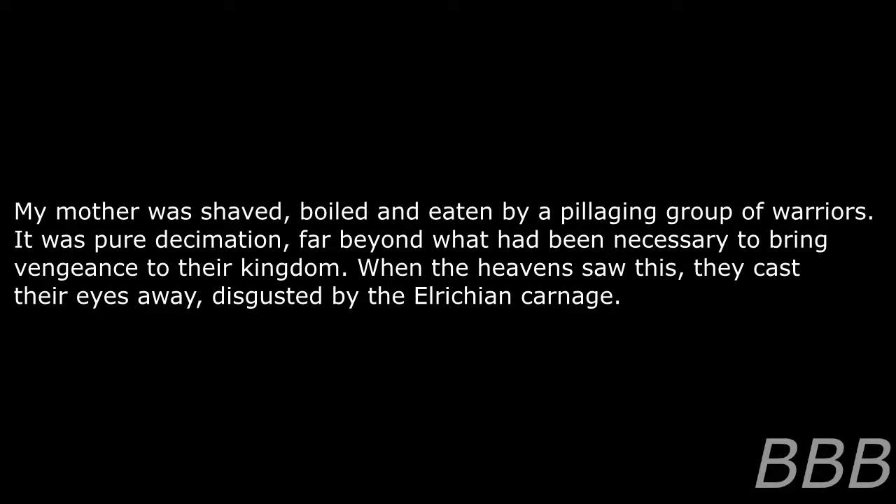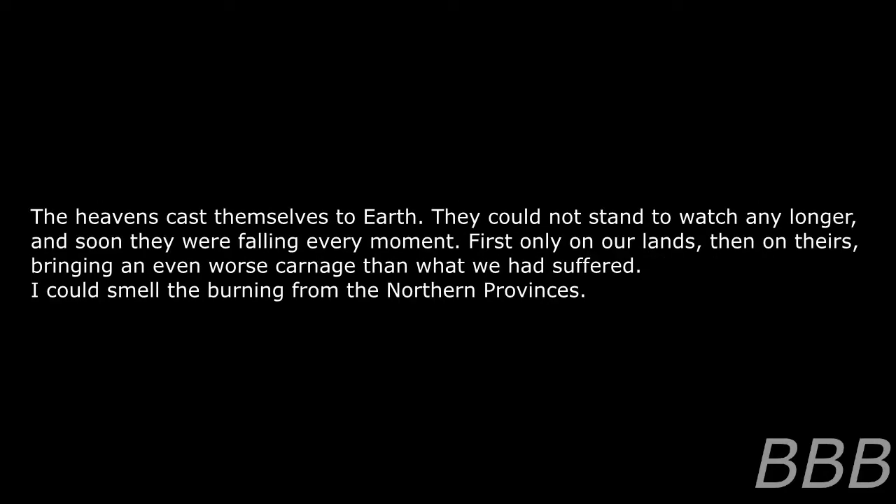It was pure decimation, far beyond what had been necessary to bring vengeance to their kingdom. When the heavens saw this, they cast their eyes away, disgusted by the Elrician carnage. The heavens cast themselves to earth — they could not stand to watch any longer, and soon they were falling every moment. First only on our lands, then on theirs, bringing an even worse carnage than what we had suffered. I could smell the burning from the northern provinces. This star is a gift to you from heaven. In the right hand it can be a tool to bring down senselessness, but do not forget its origin. If the hatred and carnage once again reaches light, it will cast down purity, wiping it from your lands.